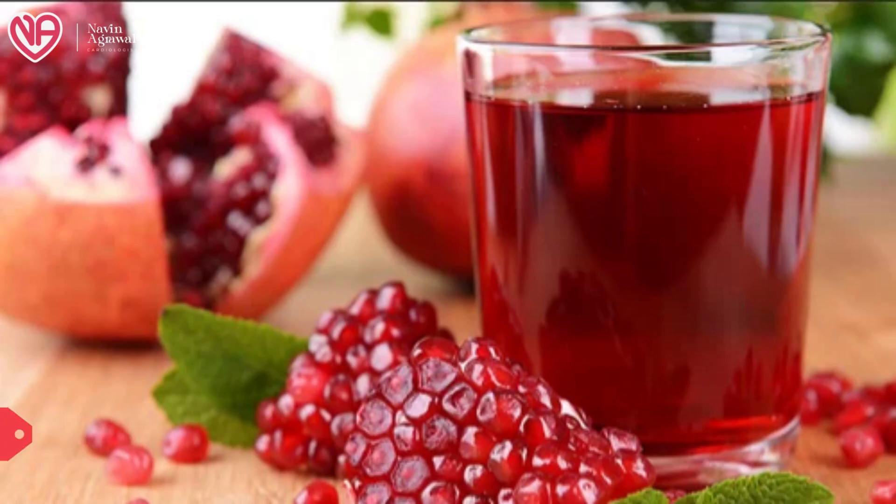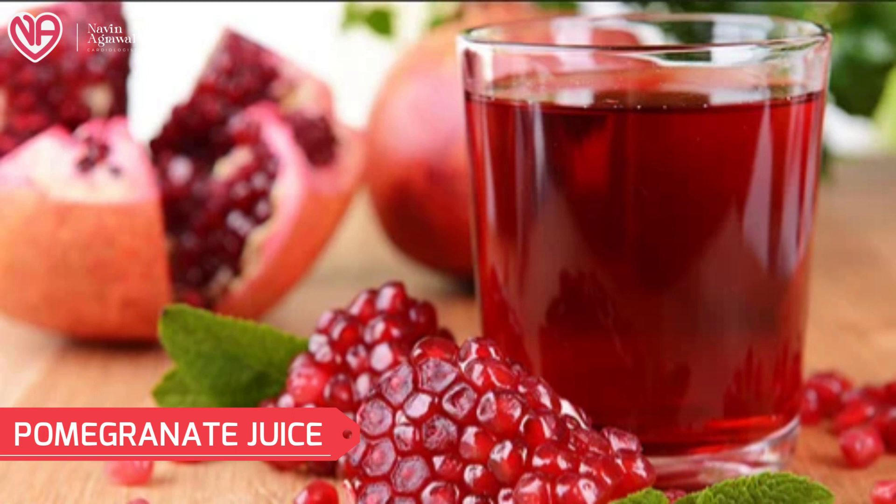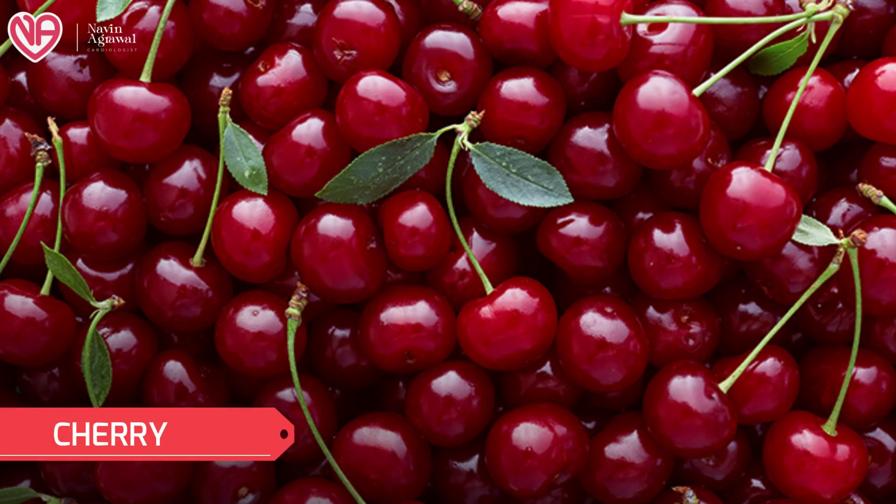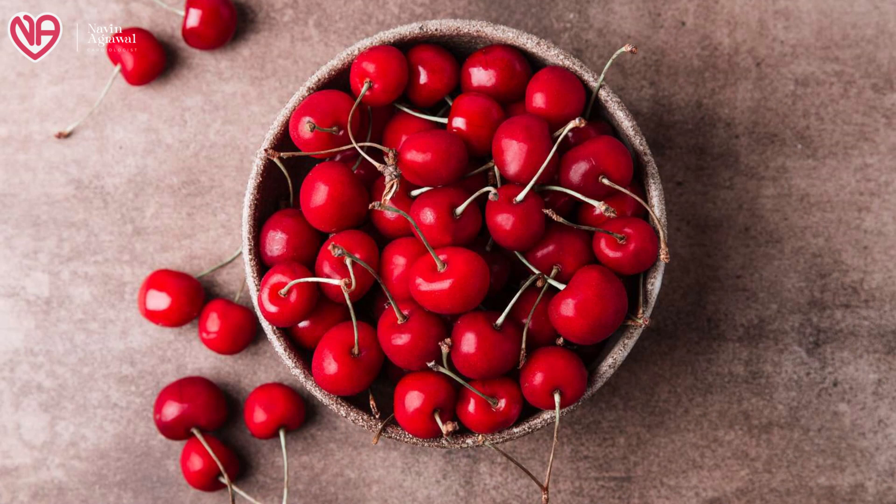Pomegranate juice can help by decreasing inflammation inside the urinary tract. It contains a good amount of antioxidants, has water content, and can help in flushing out kidney stones. Similarly, cherries also contain a large amount of fiber and antioxidants which can reduce the formation of kidney stones, and they have a lesser amount of oxalates, which further reduces the chance of kidney stone formation.